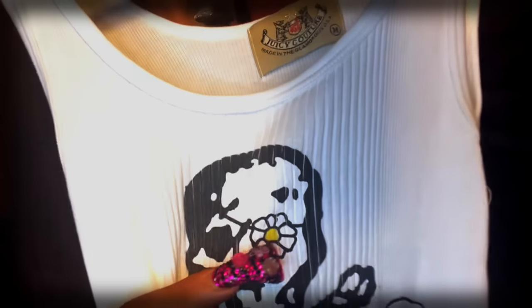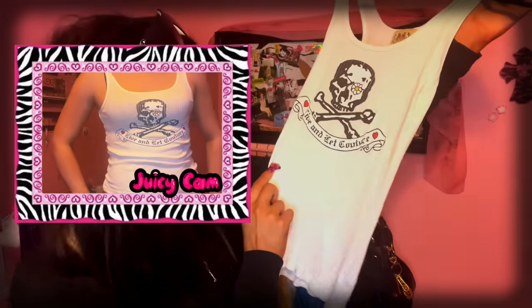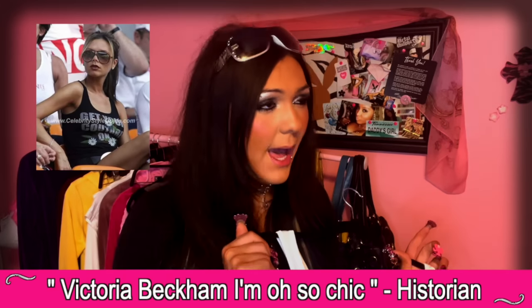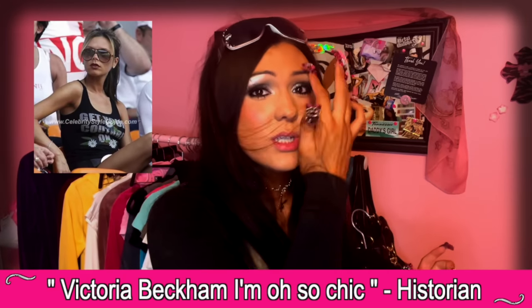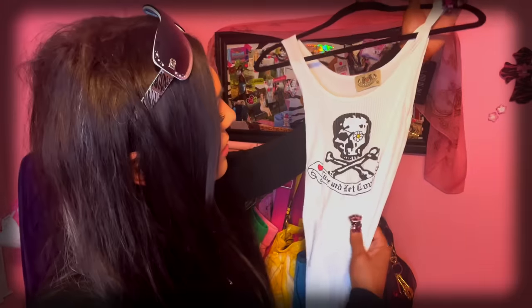This is the shirt I got to match the yellow Juicy Tracksuit. There's a tiny daisy on the eyepatch and it says 'Live and Let Couture.' I was inspired by a photo of Victoria Beckham at a soccer game wearing a Juicy shirt, but I couldn't find the exact one. This one has a daisy on it too — even though it's white and completely different, it would look so cute with the yellow. Plus I got a purse to match — a Juicy daisy bag.